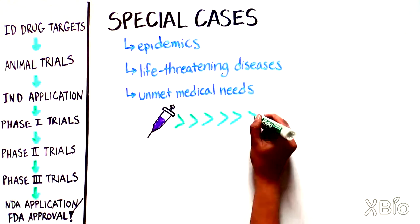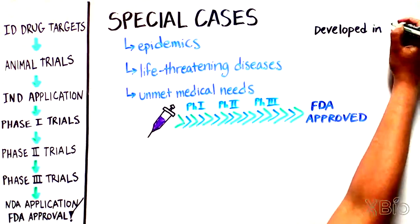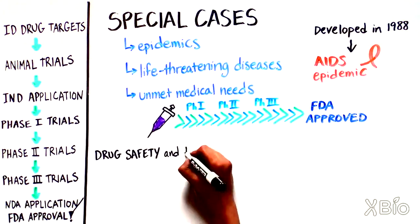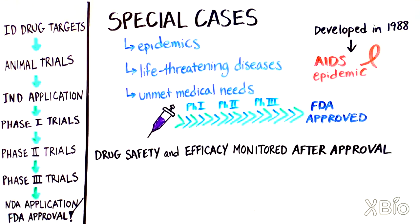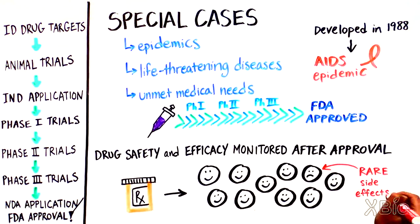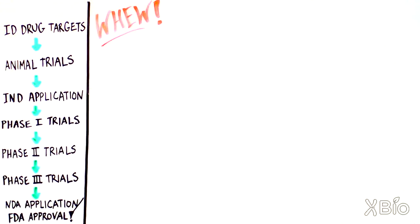Sometimes, for special cases such as epidemics, life-threatening diseases, or unmet medical needs, medicines can be fast-tracked — an option developed by the FDA in 1988 at the height of the AIDS epidemic. Even after a drug is on the market, drug safety and efficacy continue to be monitored, as sometimes rare side effects only show up when many people take the medicine.